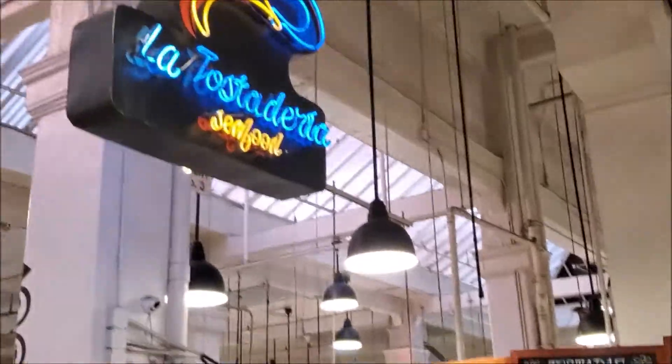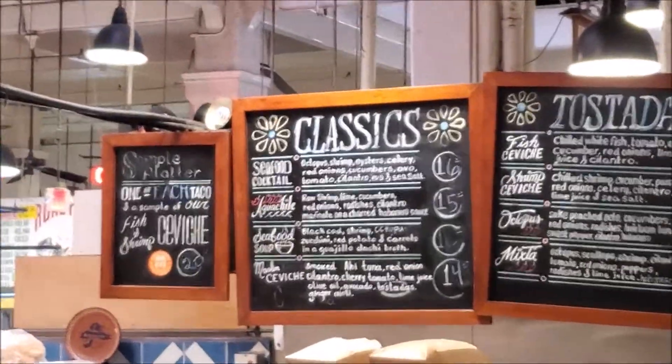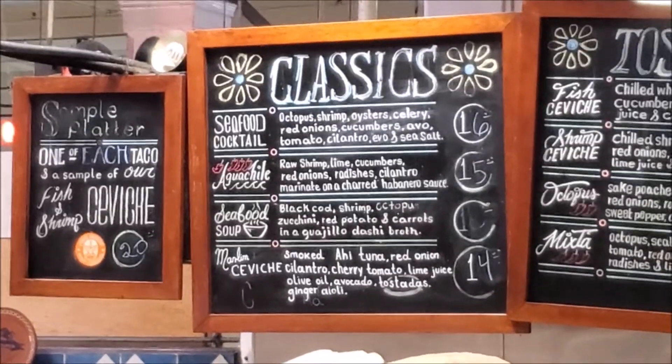This seafood place has my favorite of everything here — the spicy Agua Chile. It's spicy, which I love, but it's so spicy that it makes me sweat so profusely I only really want to do it in private. Since I have time to go home, I'm gonna pick up some to go. One Agua Chile to go, please.